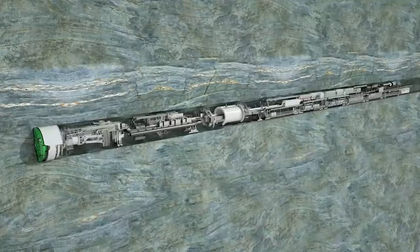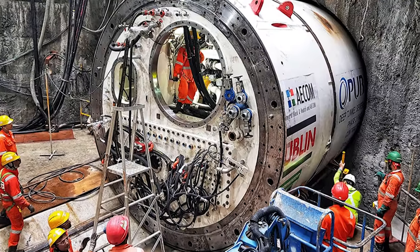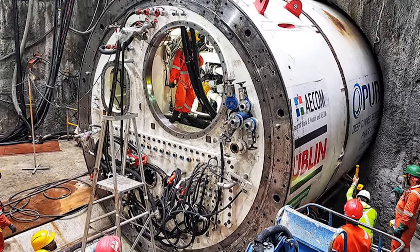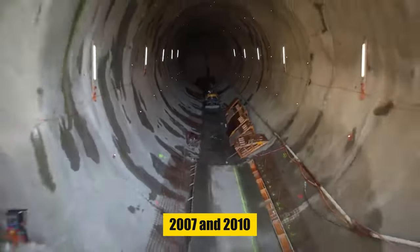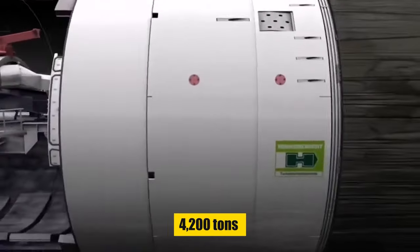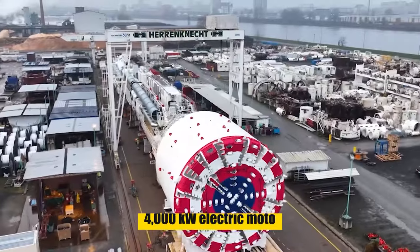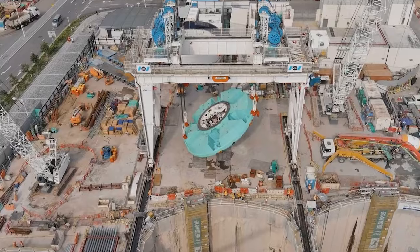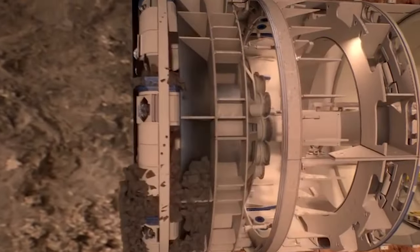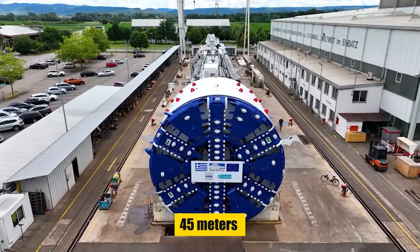With a diameter of 9.4 meters, Victoria is not as large as Bertha — but don't let its size fool you. Victoria is a master of endurance and precision. Constructed between 2007 and 2010, it weighed 4,200 tons and stretched over 415 meters. Its 4,000-kilowatt electric motor and 17 massive disc cutters allowed it to tunnel through hard rock with unmatched efficiency, reaching speeds of up to 45 meters per day.